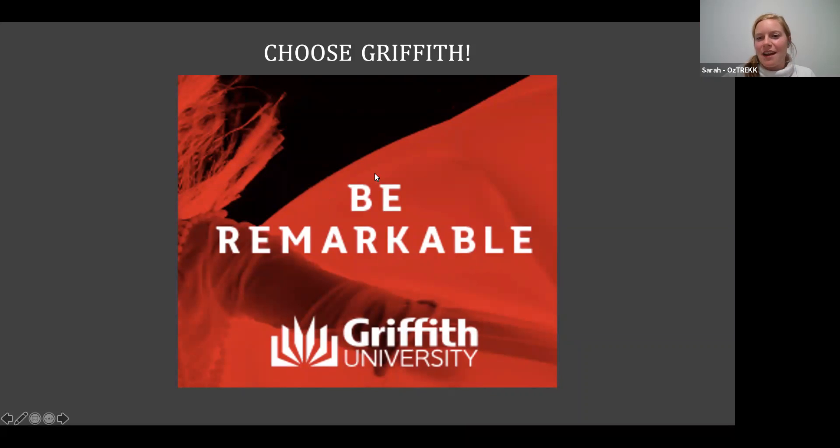That's all the questions we have coming in. Thank you so much for chatting about your experience — lots of great insight into Griffith, the program, and life there. If you have any further questions, head back to Career Echo or check out the next presentation coming up. Thank you so much, Kevin — looking forward to seeing you on the Gold Coast!